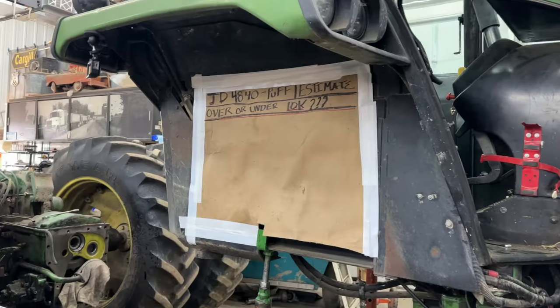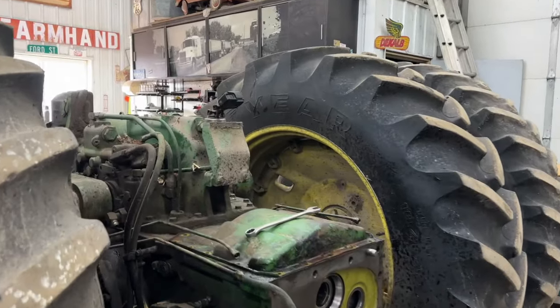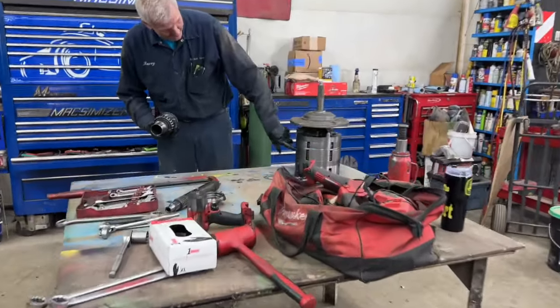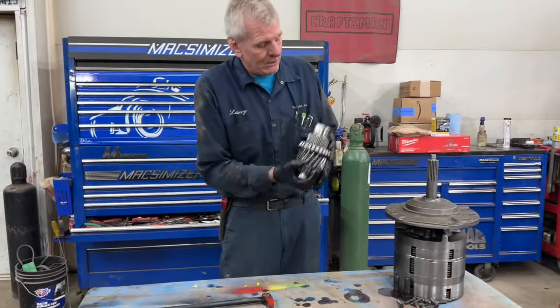There you can see we got the rear end rolled out. This is all Larry's brainchild — I take no credit in this. He just tells me what bolts and lines to take out, and I do that. There we go, we got the rear end out. Back into C1, C2, PTO — this is going to go right into that clutch pack.